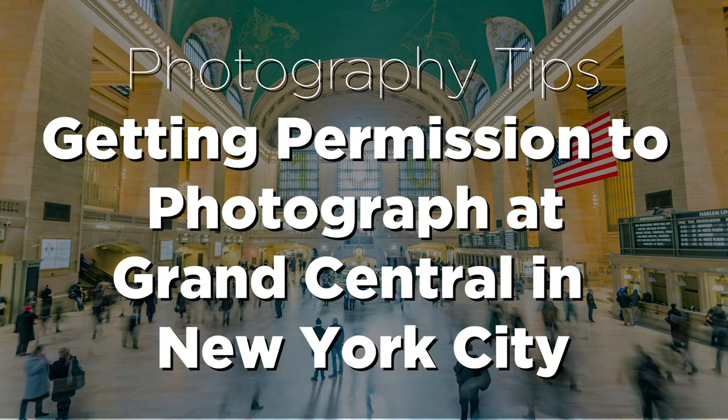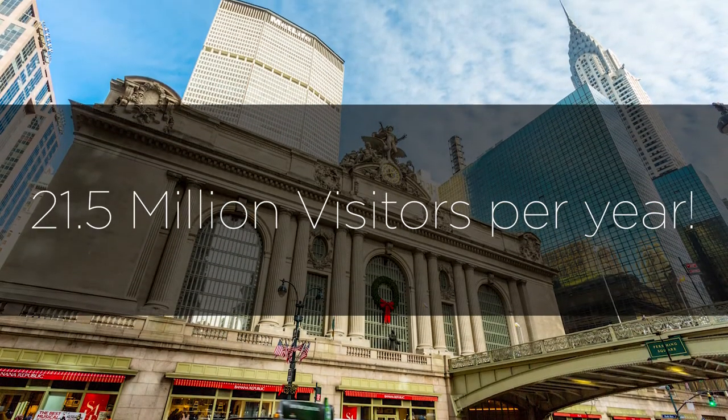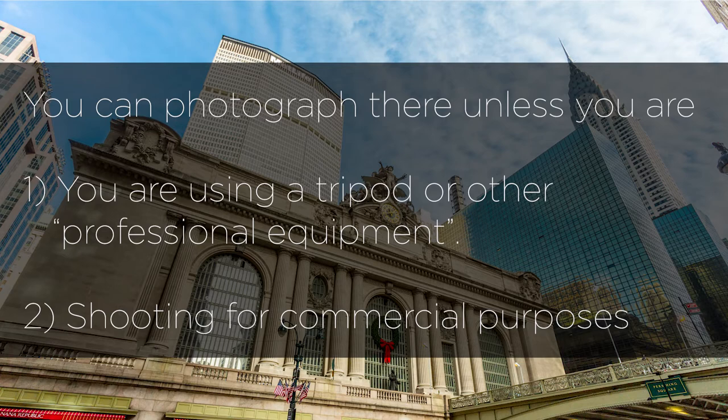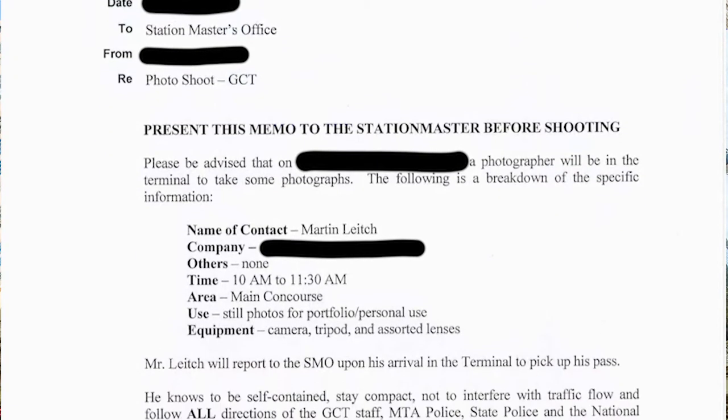The architecture of New York City's Grand Central Terminal is so iconic that it attracts millions of tourists each year. So can anyone photograph inside? You should have no problem shooting inside Grand Central Terminal unless you want to use a tripod or other professional equipment, or your shoot is for commercial purposes — then you need to obtain a permit through Metro North's Corporate and Public Affairs Department.